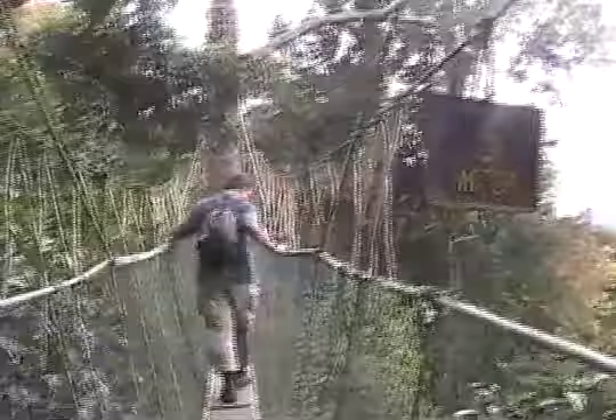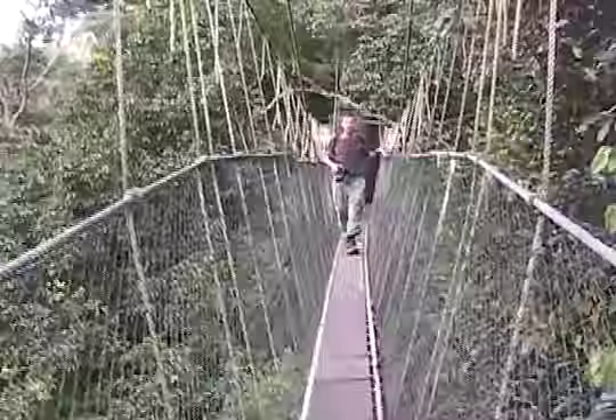We're in the canopy now, 25 meters off the ground. The canopy walk is a series of V-shaped rope suspension bridges with a narrow plank upon which to walk. Now we are 45 meters above the ground.